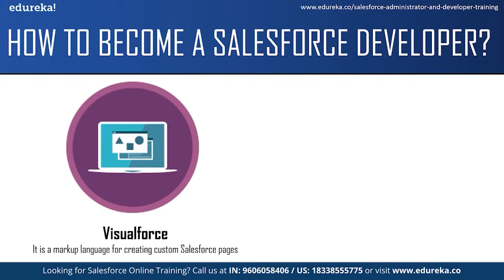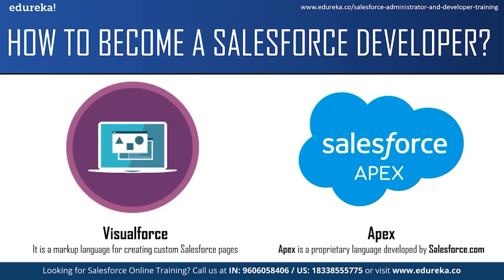You can use Visualforce to design and build user interfaces for your Salesforce application. It can be used to build email templates, develop mobile user interfaces, generate PDFs of data stored in Salesforce, override a standard Salesforce page, develop custom tabs for your applications and many more. The next technology you should learn is Salesforce Apex. Apex is a proprietary language developed by salesforce.com. After developing the user interface using Visualforce, a Salesforce developer needs to know how to add business logic to the application. You can write controller code and add business logic to applications using the Apex programming language. Apex is an object-oriented programming language that allows you to execute flow and transaction control statements on the Force.com platform.